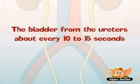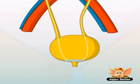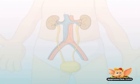Small amounts of urine are emptied into the bladder from the ureters about every 10 to 15 seconds. The bladder is the storage sack that holds the urine. When the bladder is about halfway full, your body tells you to go to the bathroom, then the bladder muscles go into action and urine is released through a tube called the urethra.